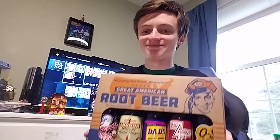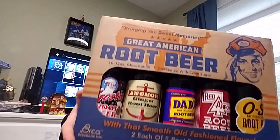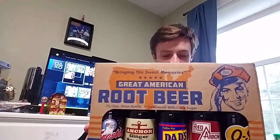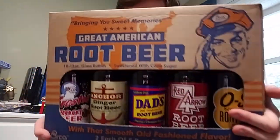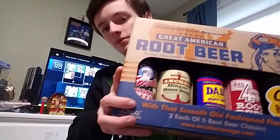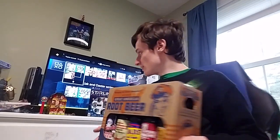Finally — oh my god, this is heavy. I got a Great American Root Beer variety pack. There's even more on the back. We got Butterscotch Root Beer, Red Arrow Root Beer, Dad's Old Fashioned Root Beer (caffeine free), Ginger Root Beer, and Frosty Root Beer. It's so heavy I'm going to have to put it back downstairs, but I thought I'd show you guys.